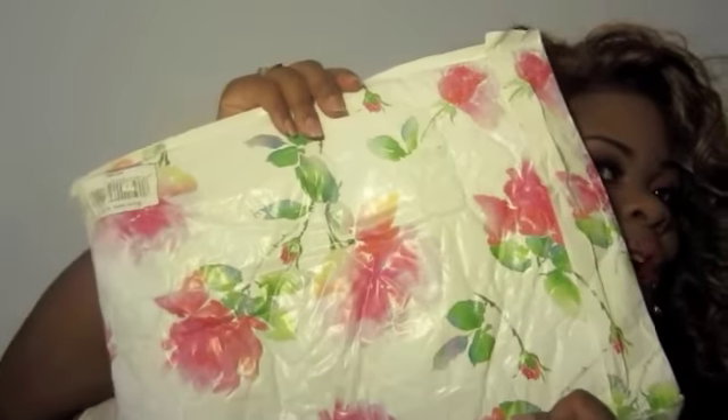I got it in this mailer that was all flowered and stuff — so cute. I'm going to start sending my packages like this if I can find them, because I've never seen these before. Everything was wrapped up nice in the bubble mailer.